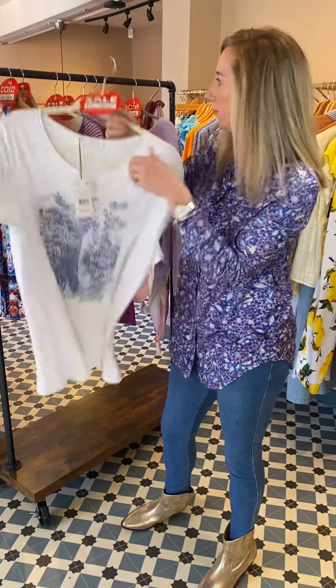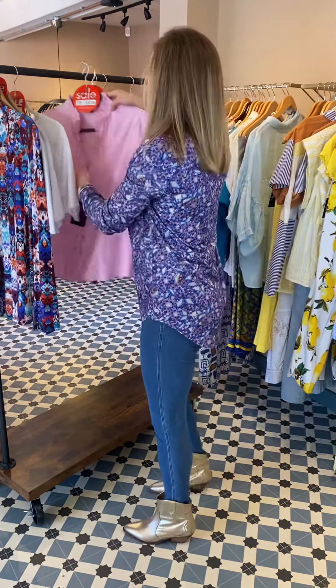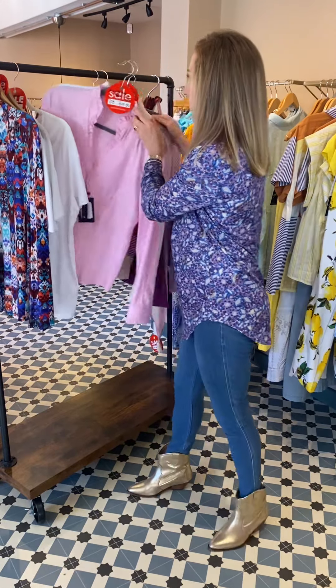These are great little t-shirts to put away and pull out later. You could throw a cardigan over it for now, or a denim jacket would be really nice as well.